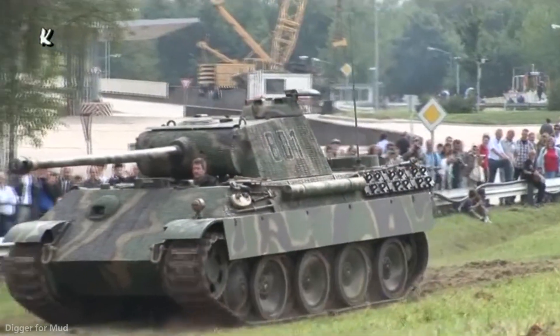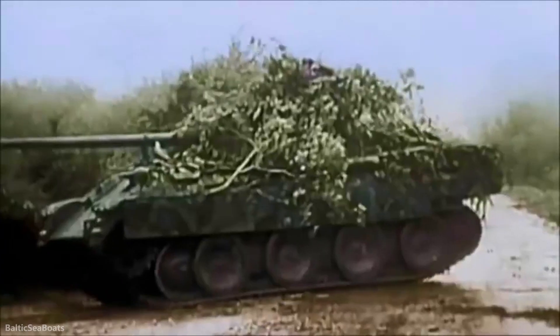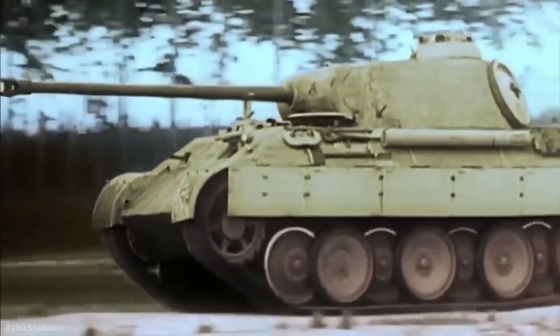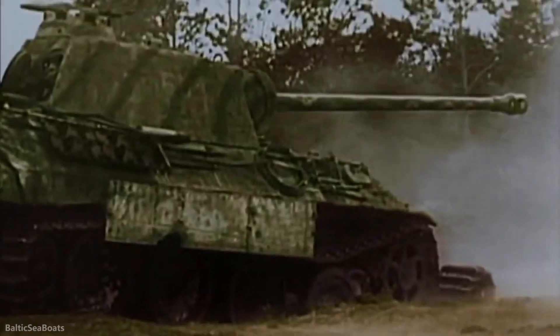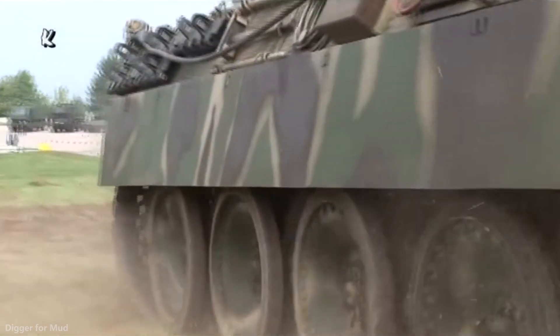The Panzer V was protected with sloping armor and had a powerful engine providing a maximum speed of 55 km per hour on road. Its 75 mm gun could pierce armor from over 1 km. However, it was a very complex tank — slower to produce and less easily repaired.